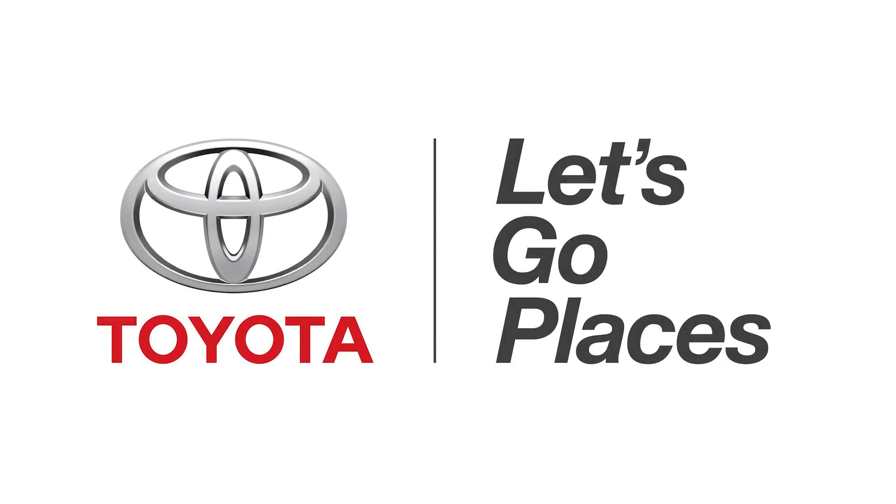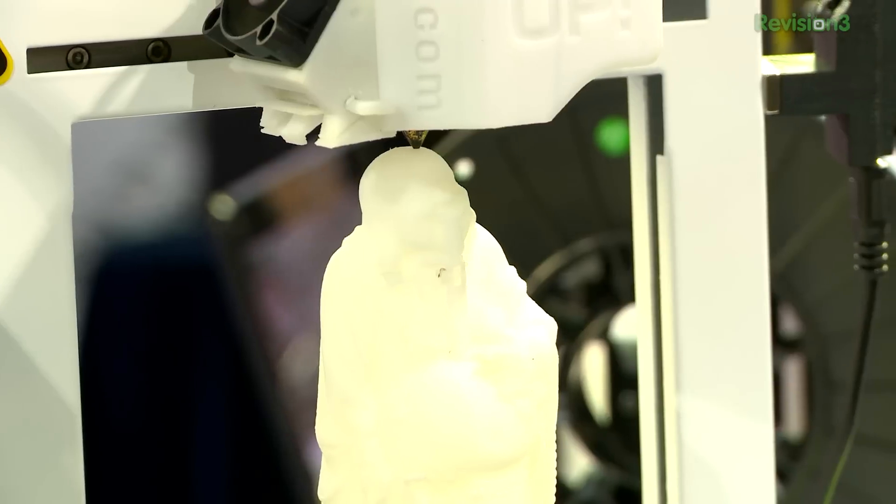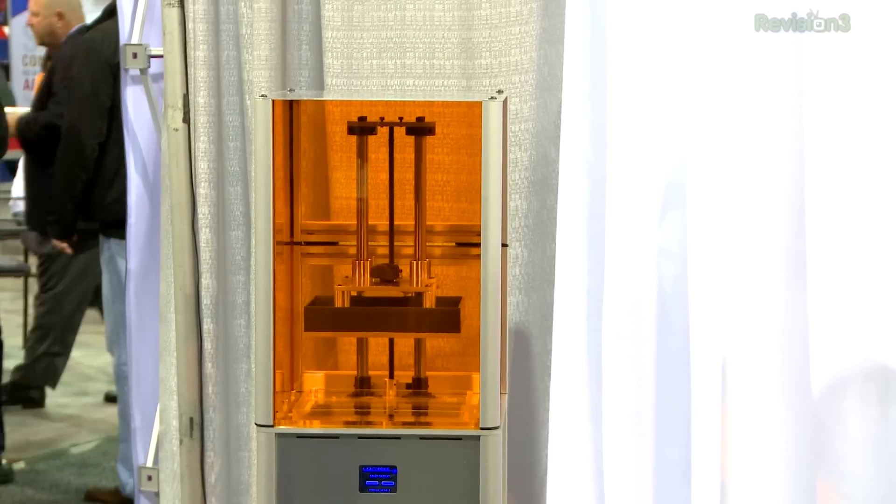This episode of TechZilla is brought to you by Toyota. We're showing you MakerBot's Keynote and XYZ Printing's $499 DaVinci 1.0 3D printer. From nanomicron laser to laser printing sugar, here's some more cool 3D printing from CES 2014. Welcome to TechZilla Bites — we're feeding your tech hunger fast. I'm Patrick Norton.